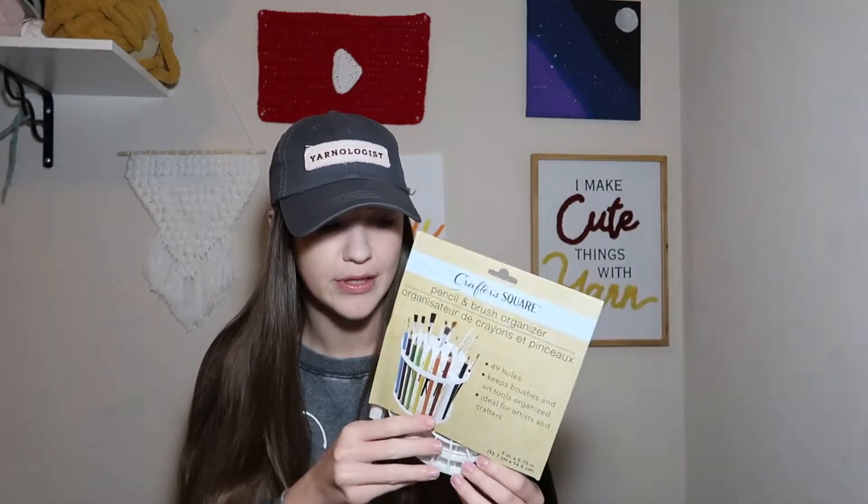I also got this craft square pencil and brush organizer. It's actually meant for organizing paint brushes or colored pencils, but I got it to organize my crochet hooks and possibly knitting needles. I have the most crochet hooks so it'll mostly be for those — it's like a little stackable thingy as you can tell by the picture. I'm sure you guys will see this in an organization video in the future, because within the next month or two I plan on doing an organization video for my hooks and yarn. That was $2.15 total at the first Dollar Tree.